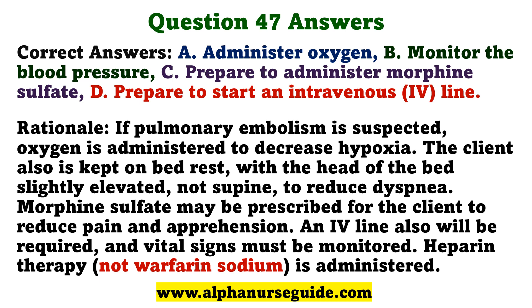The correct answers are A. Administer oxygen. B. Monitor the blood pressure. C. Prepare to administer morphine sulfate. And D. Prepare to start an intravenous line.